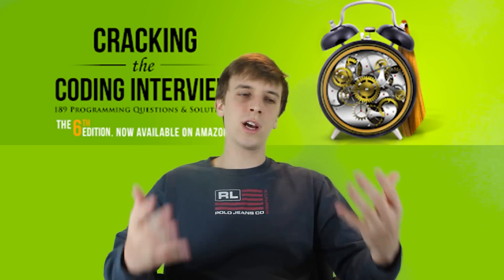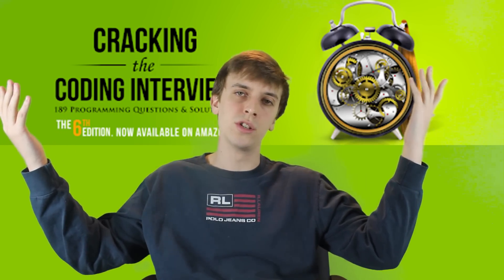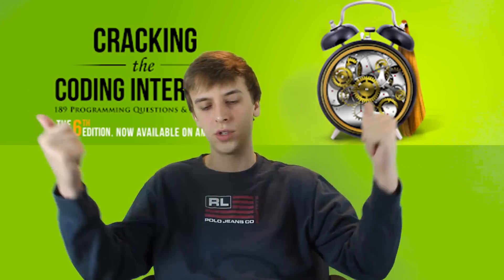That's it for this video, guys. Thank you, Gayle, for creating the book — and I'd love to do a collab with you, Gayle, so if you guys know Gayle, let her know I'm interested. Thank you guys for watching. Please like and subscribe so I can grow my channel, and if you'd like to support me on Patreon, I'm not going to argue against that. I appreciate everyone that does that — link is in the description.